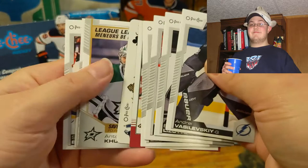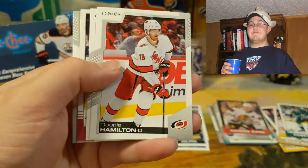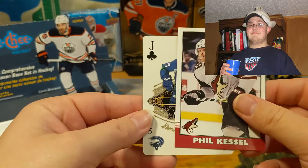Looks like we got another playing card. We got Brock Nelson, Samuel Blais, Andrei Vasilevsky, Blake Lizotte, Dougie Hamilton, Anthony Cirelli. Got a Seth Jones Tallboy — there we go — still the thrill Phil Kessel, league leaders in save percentage Anton Khudobin, and the Jack of Clubs — Elias Pettersson.